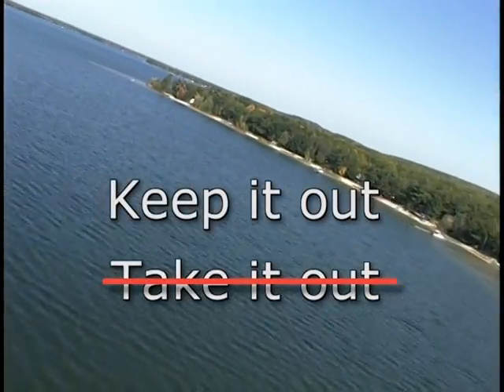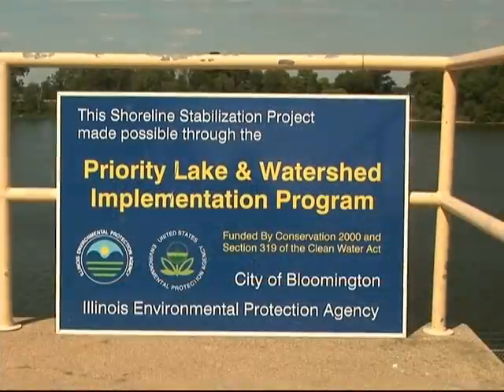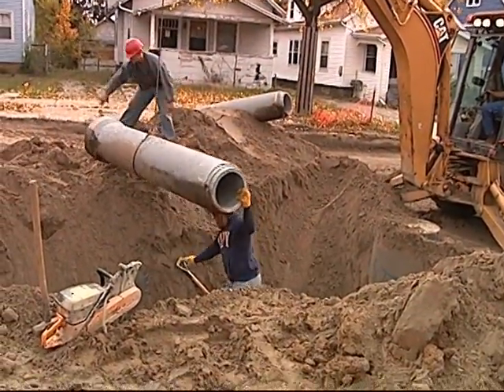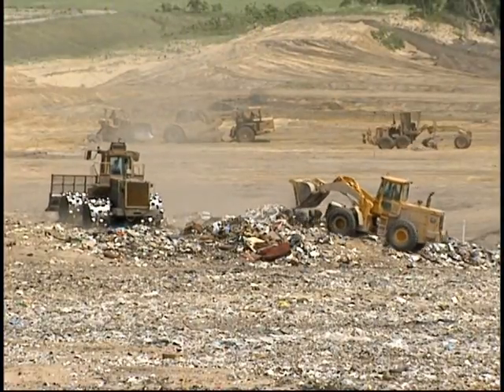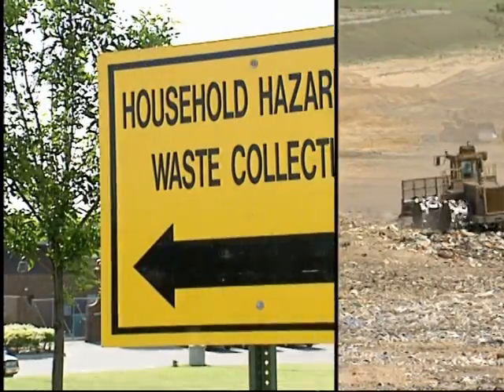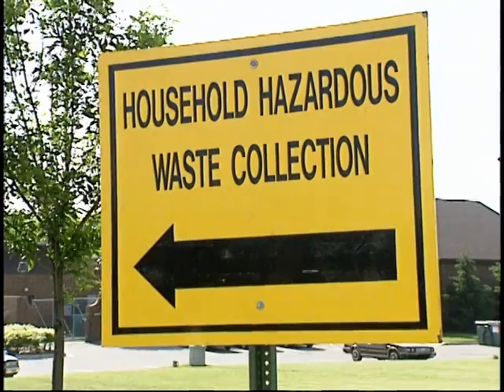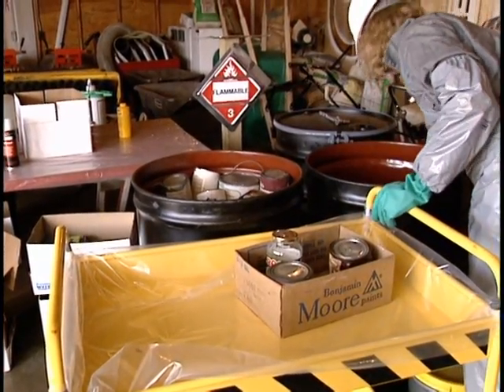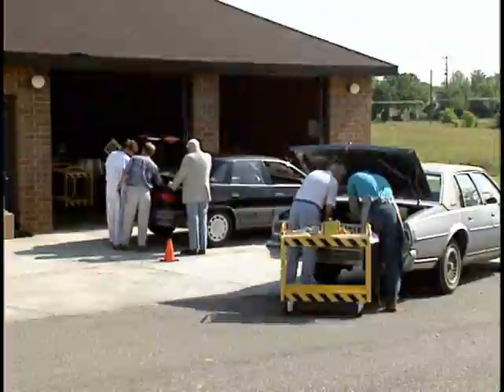Keep it out, not take it out — that's the aim of source water protection programs, storm sewer control and sewer separation projects, land use, zoning and environmental regulations, and community recycling efforts. It's just plain common sense, and it's up to each of us individually to do our part to comply and participate.